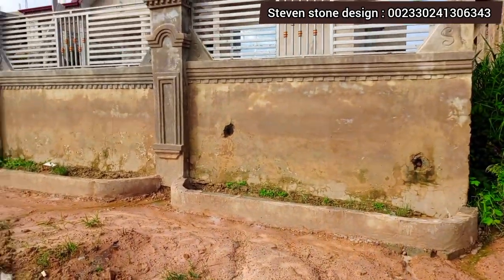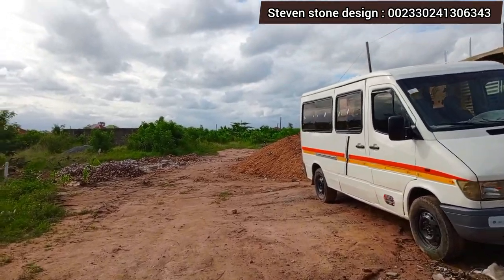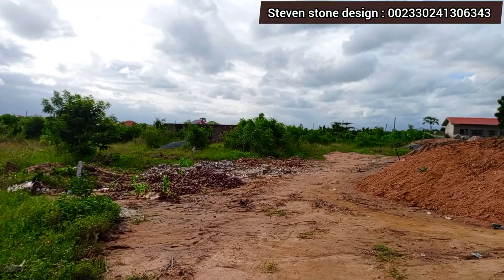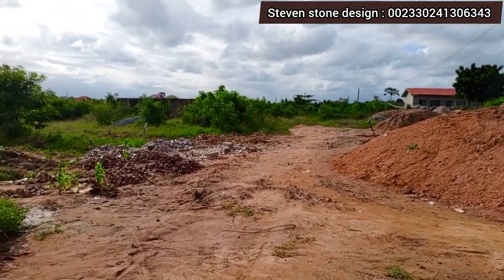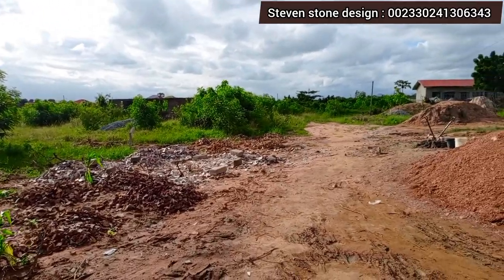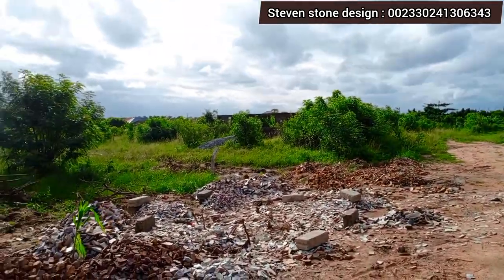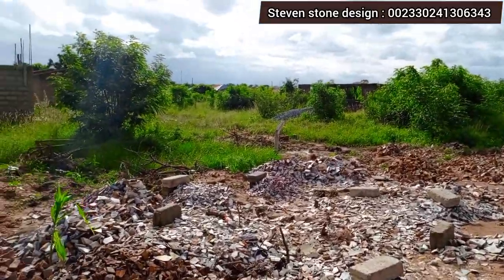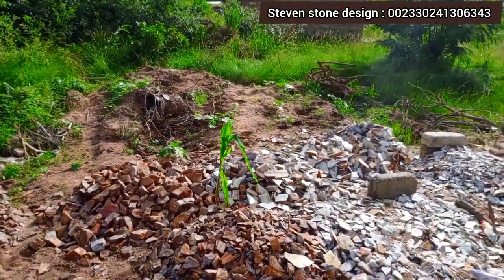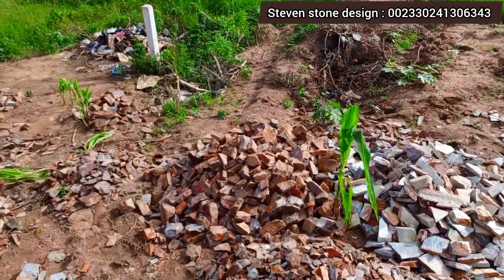As you can see, these are natural stone cutting rock stones. Once you bring them to your site, you have to take an axe and use a hammer to break them into smaller pieces before you start the installation.